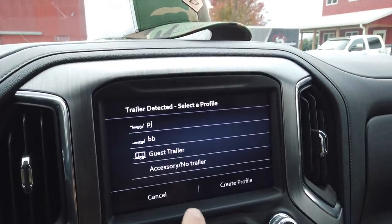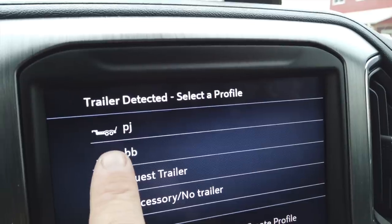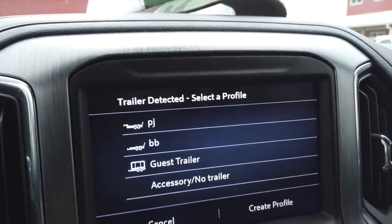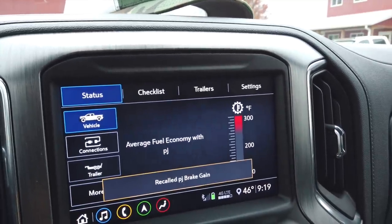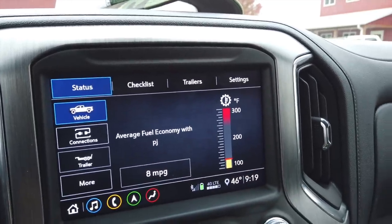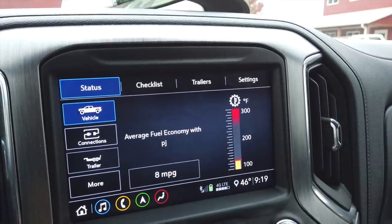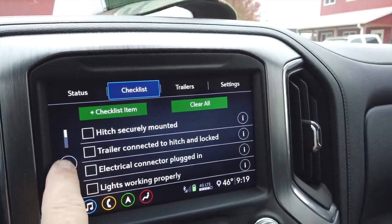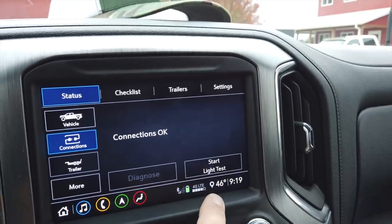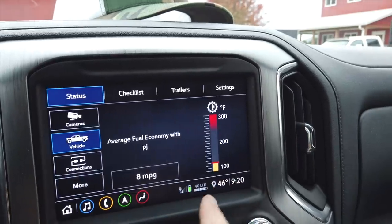As soon as you get in your truck and turn it on with your trailer connected, you get a screen that pops up saying 'Trailer Detected — Select the Profile.' I've got a gooseneck setup for the PJ and I've got my bumper pull, which is my BMB 20K super single double-axle trailer. I'm going to select the PJ trailer. What's really cool is it saves all these settings — recalls my brake gain so it knows how much trailer brake I want, brings up your transmission temperature, and even gives you average fuel mileage while hauling with this trailer. You also get a checklist to go through and can start a light test, which goes and flashes all the lights.